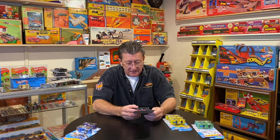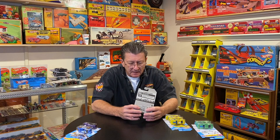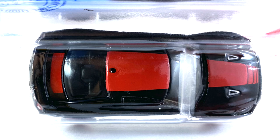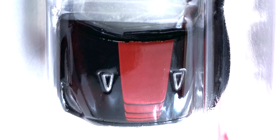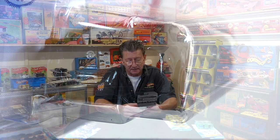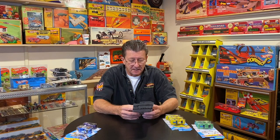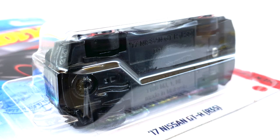Next up is the 2017 Nissan GTR R35, done in gloss black — no metallic in it at all. It has kind of an off-red stripe on the hood, roof, and deck lid. There are also silver painted scoops on the hood and down on the nose with a little bit of red for the emblem. The tail lights are done really well — dark red and silver — and there's a license plate detail. The interior is black plastic, the window is lightly tinted, and the wheels are blacked-out MC5s with a red chrome ring, small ones all the way around. The base is black plastic.